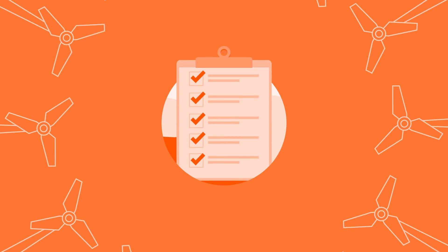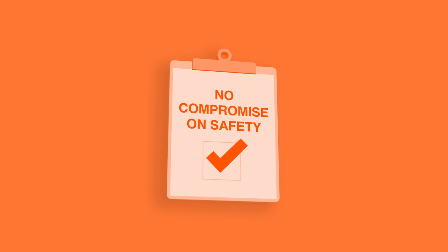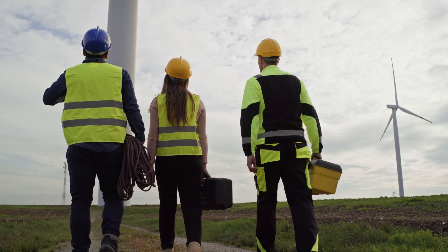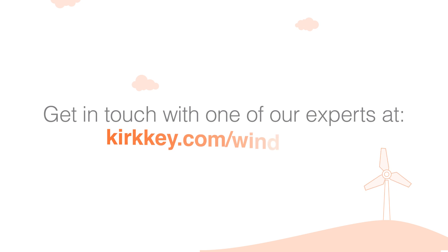Most importantly, we live by our ethos of no compromise on safety. Which means that you will have peace of mind that the personnel on site are protected from harm. Get in touch with one of our experts today.